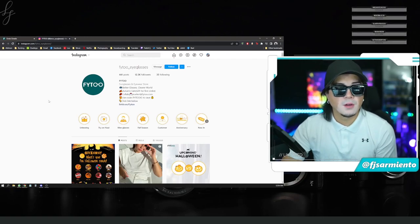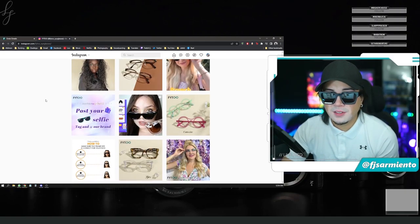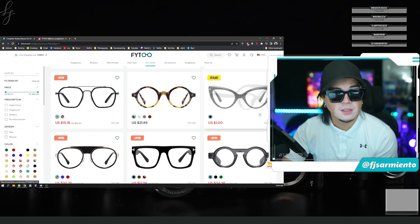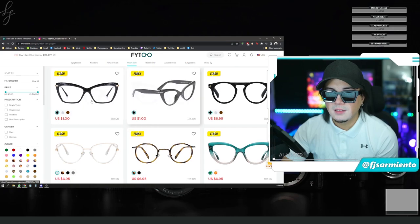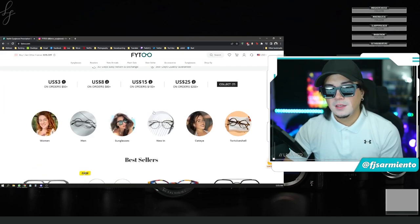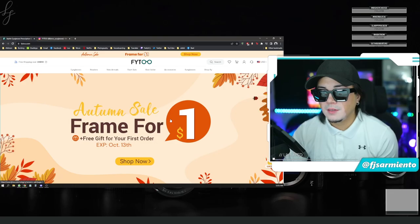They also have their own Instagram — this is how they reached out to me. Lots of different styles, and the prices are good — $6.95 for these frames, a dollar for these frames. They have flash sales where from time to time they'll change it up and you can get different frames for a dollar. Good quality glasses — I'm definitely going to wear these out and about. Let me know which ones are your favorite in the comments below.